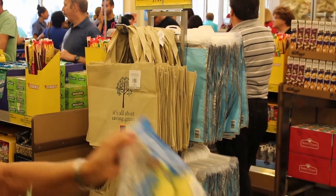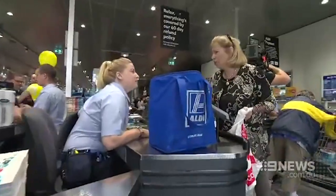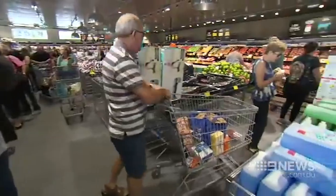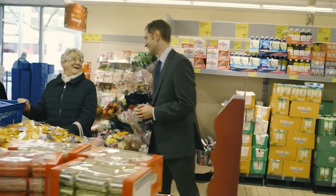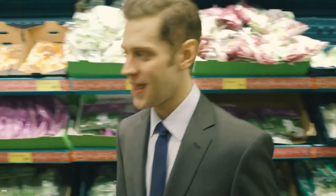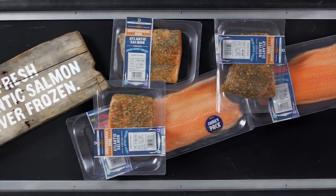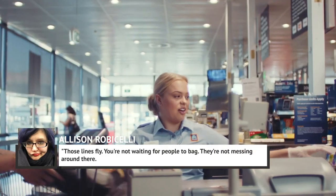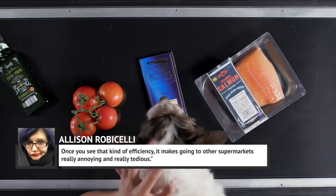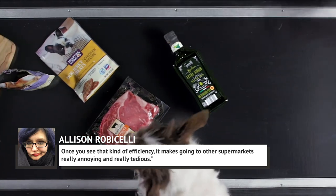So how exactly do you bag your own groceries at Aldi? You have several options: you can purchase plastic and/or reusable bags at the store, bring your own bags, or opt for empty cardboard boxes. While it may not be as glamorous, it's part of how Aldi keeps prices low. As Baltimore-based food writer Alison Robicelli told CNN, "those lines fly. You're not waiting for people to bag. They're not messing around there. Once you see that kind of efficiency, it makes going to other supermarkets really annoying and really tedious."